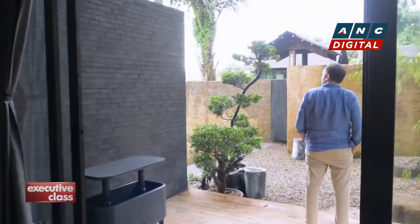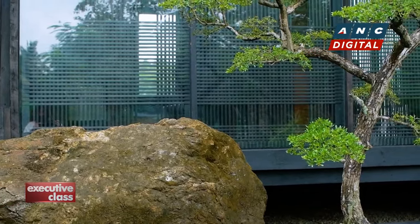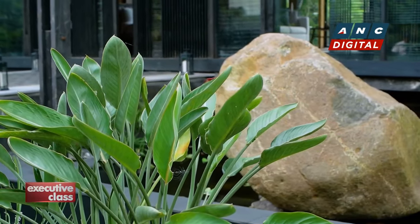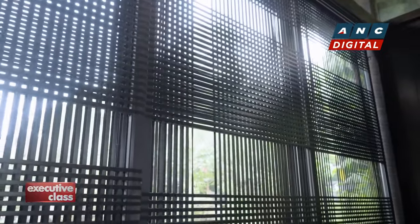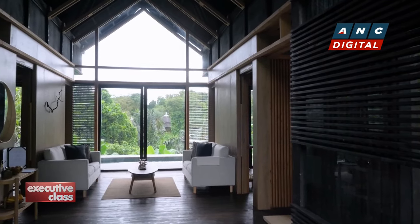Japanese touches like the traditional engawa — the wooden veranda — and karesansui, a rock garden, don't feel contrived at all. They bring a calm and meditative mood to the cabin. The use of shoji movable screens and fusuma sliding doors throughout the space likewise bring the outdoors within.